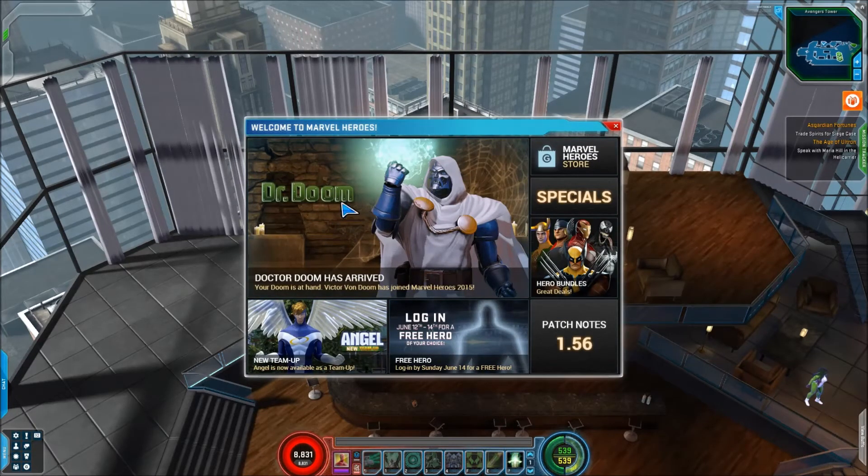You've got the latest happenings, the latest character release here — Doom — you've got some new Angel team up, and these little boxes will change as patches go by and new things are added to the game. We've got an announcement here about logging in for a free hero on June 14th, and then we've got this awesome button right here which I hope will help out a lot of people who are always a little bit behind the times on what's going on in the latest patch — and this is patch notes.